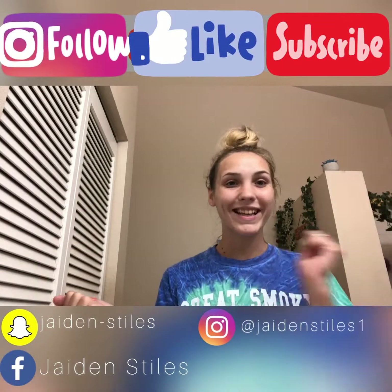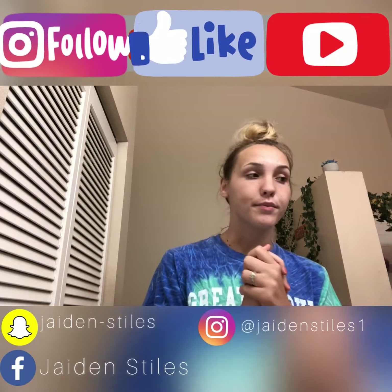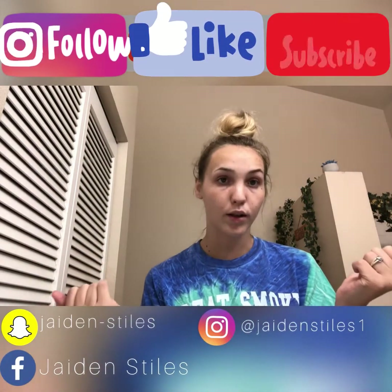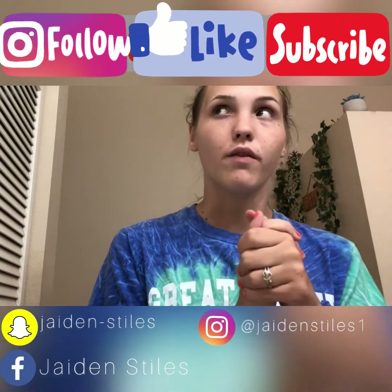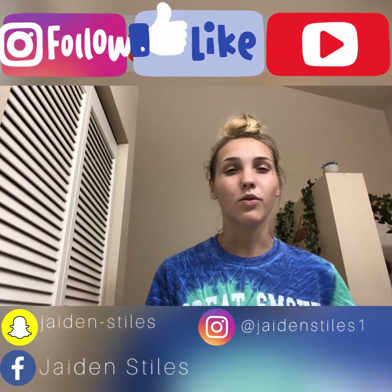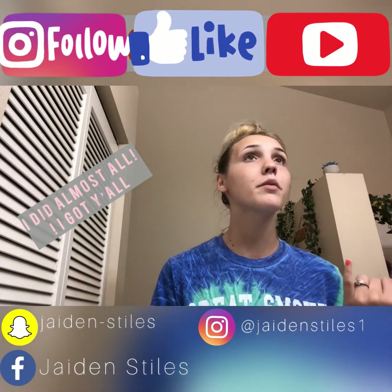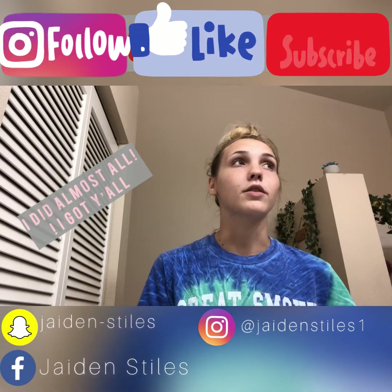Hey everyone, it's your girl Jiden here, welcome back to my channel. Today's video is going to be a fall lookbook, or more of a fall outfits idea. All of these outfits are outfits that I have — I'm going to try to list where most of them are from, but I'm not exactly sure if I can remember all of them.